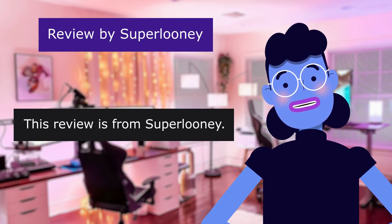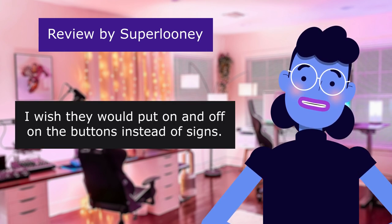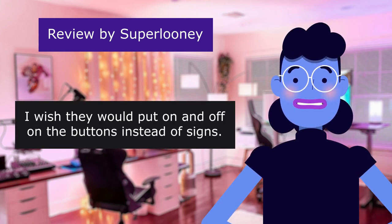This review is from Super Looney. 4.0 out of 5 stars. I wish they would put on and off on the buttons instead of symbols.